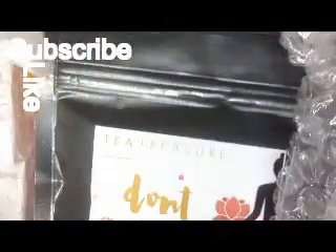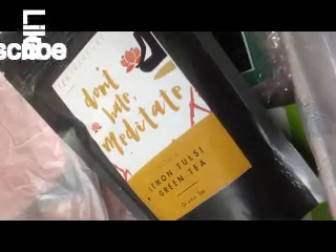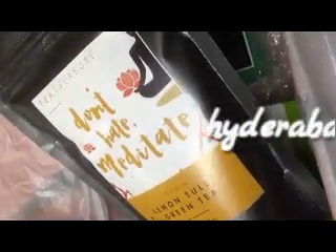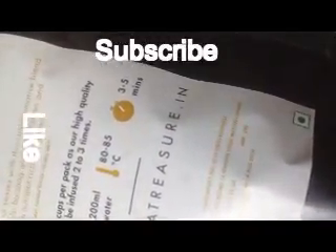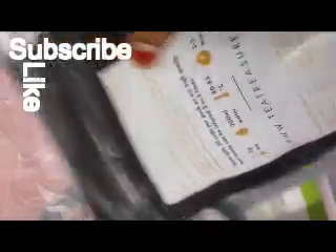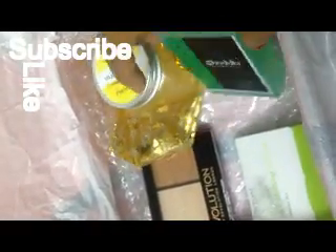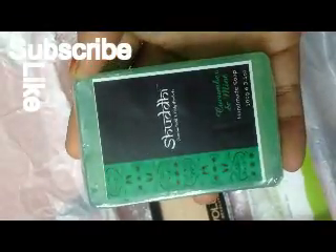Inside the box, you'll find a hand note from them describing all the products they've sent. Coming to my first product, I received Tea Treasure Lemon Tea, which costs 220 rupees for 200 grams. This is a really good one.